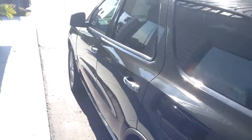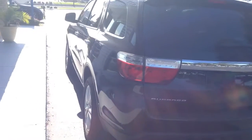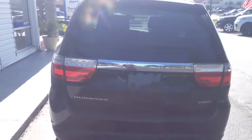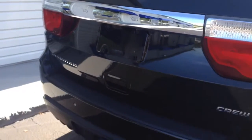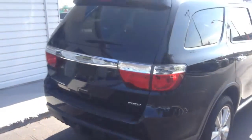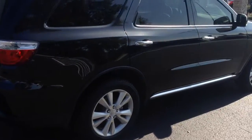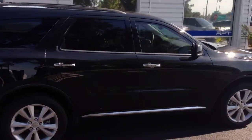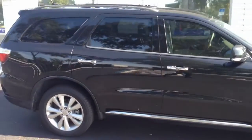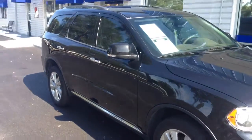This one does have keyless entry on it. It also has a power liftgate, which I will show you here in a moment. It also has the backup camera, which you can see right here. There's a nice tow hitch on it as well, just in case you ever need to tow anything. You also have the keyless entry option on the passenger side as well.